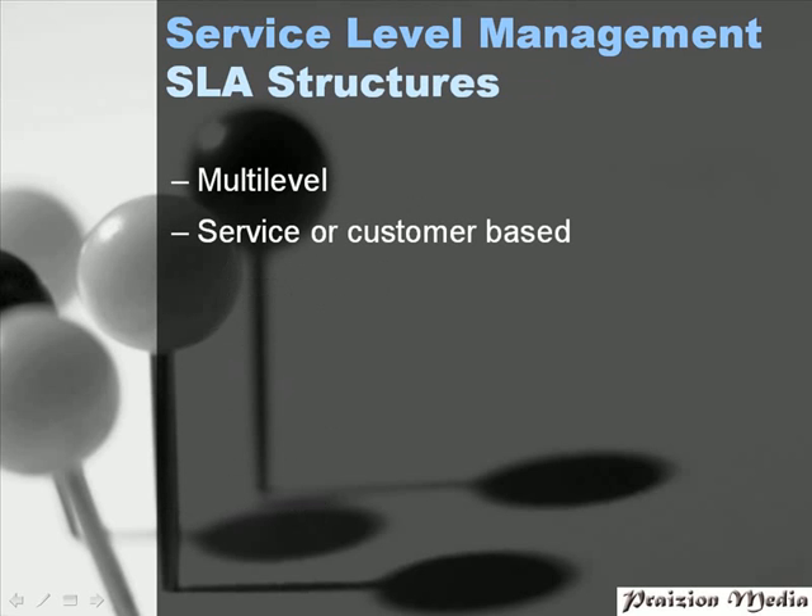SLA structures — the way an SLA is structured depends on the organization, but there are two basic structures: the multi-level structure and the service or customer-based structure. The multi-level structure can be divided into three levels. The corporate level addresses all generic service level management issues relevant to every customer throughout the organization. The customer level is relevant to a particular group or department — for instance, the graphics department could have an SLA specific to them, and the engineering department could have another SLA specific to them. Then we have the service level, which addresses all service level management issues relevant to a specific service.